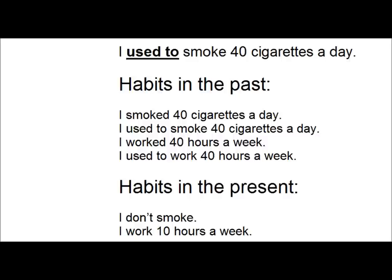I worked 40 hours a week. I used to work 40 hours a week. There are two more examples of the simple past and 'used to' being used to talk about habits in the past.